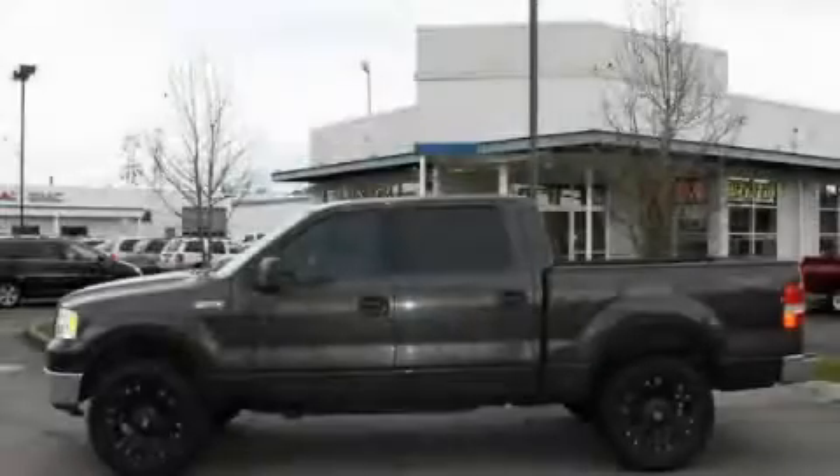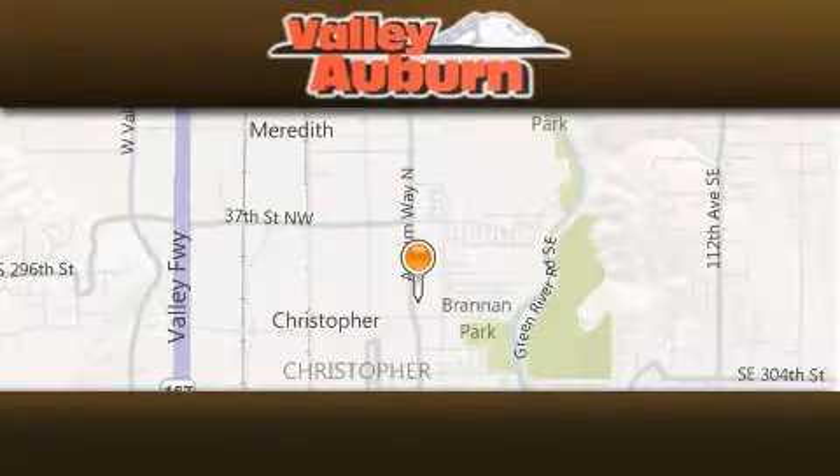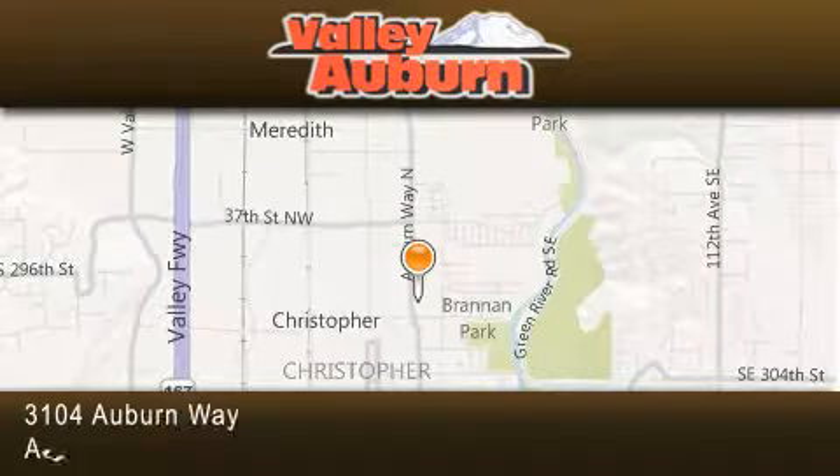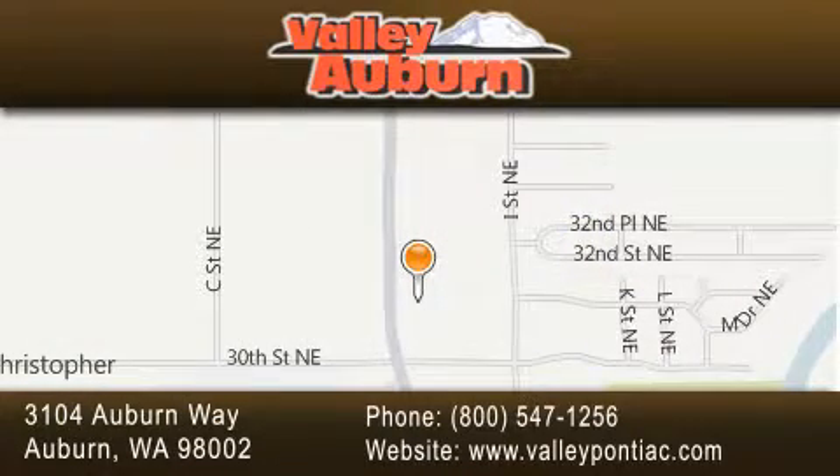Stop by today and test drive this vehicle for yourself. Valley Pontiac Buick GMC is located at 3104 Auburn Way in Auburn. Our goal is to exceed all of your expectations to ensure that you'll return for future visits.